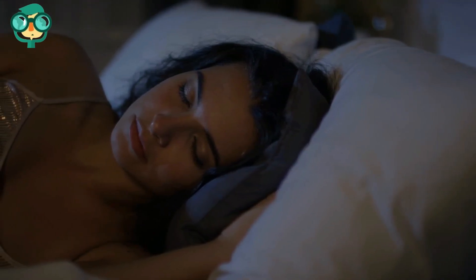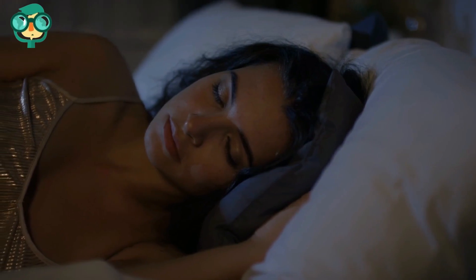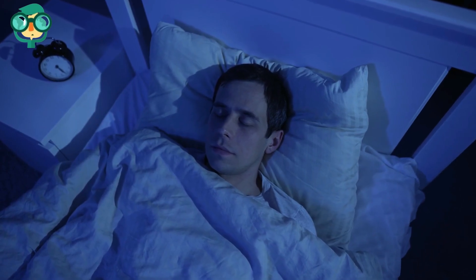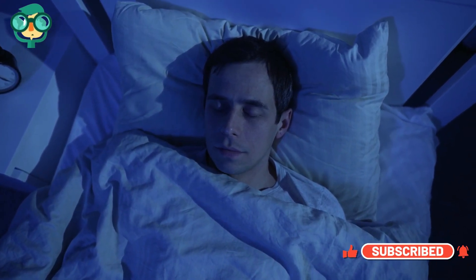Get 8 hours of sleep every night to avoid triggering a headache. Lack of sleep can trigger headaches or make existing headaches worse. If you don't sleep for a full 8 hours every night, then commit to getting more sleep. Set a bedtime that will allow you to sleep for 8 hours and stick to it.